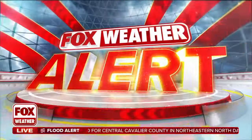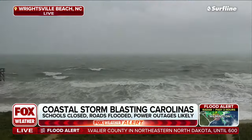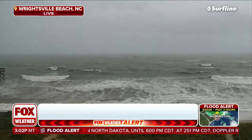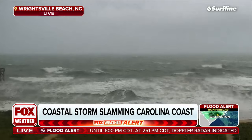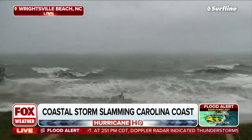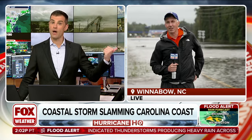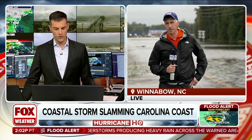Let's go out there and talk a little bit more about that. It's a live picture from Wrightsville Beach, North Carolina. The coastal storm is still creating a nasty look there, dangerous conditions. Let's go out to Fox Weather meteorologist Bob Van Dillon, who's in Wilmington, North Carolina, about 15 miles west of that camera at Wrightsville Beach.